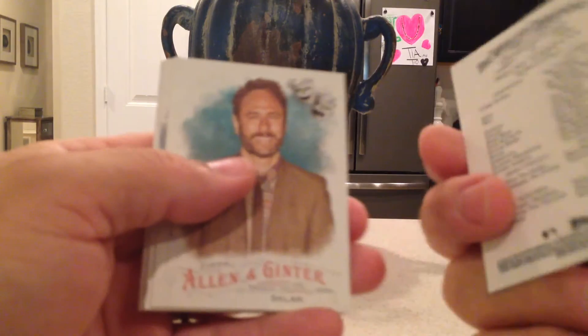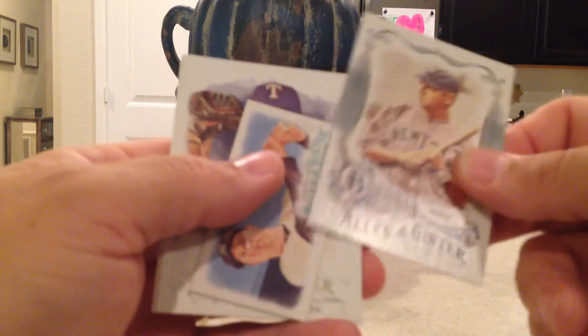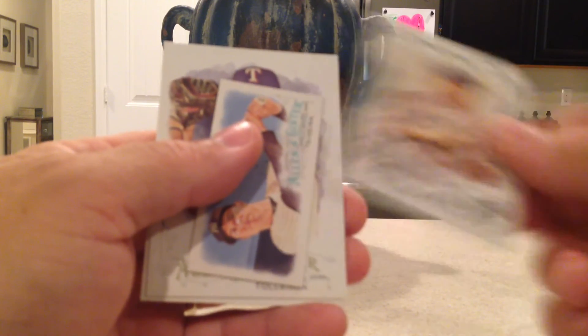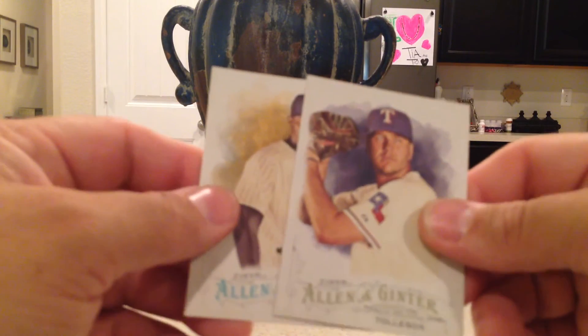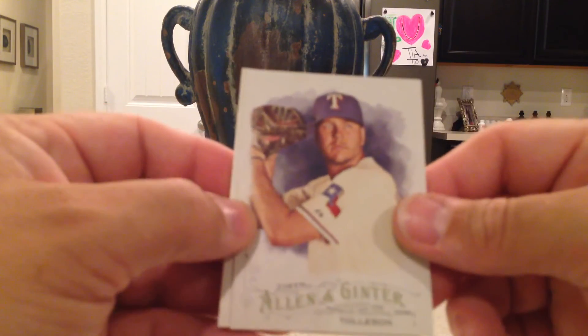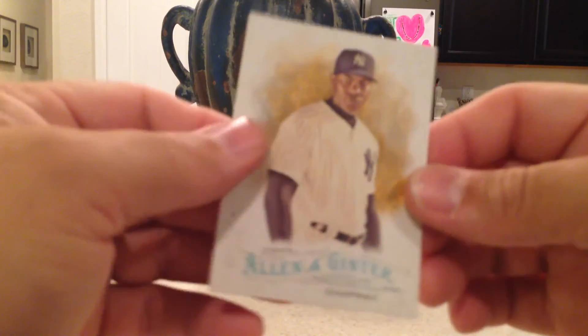One pack left. Melky Cabrera, Randy Sklar, Babe Ruth Baseball Legends, Mark Teixeira, Sean Tolleson — the human sieve pitcher — and Aroldis Chapman.